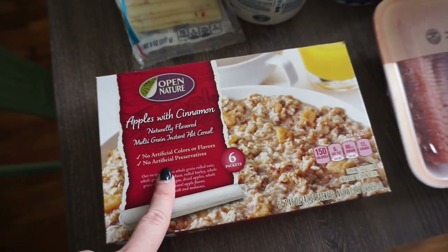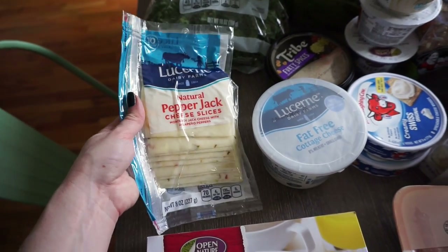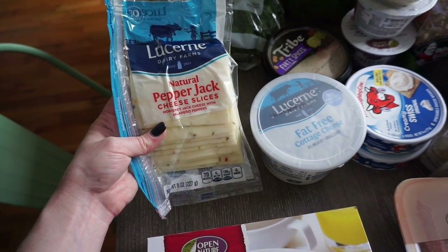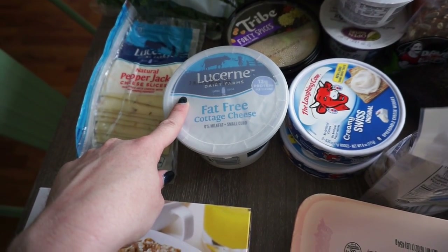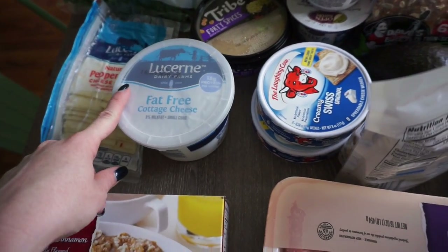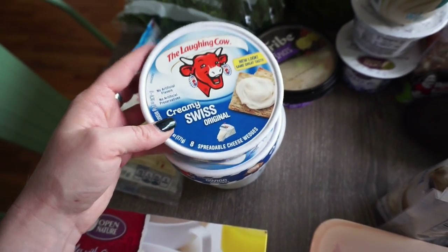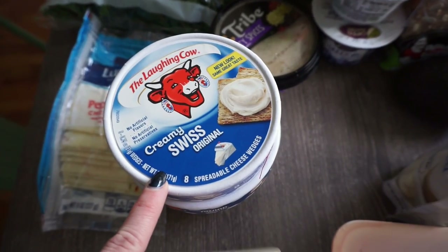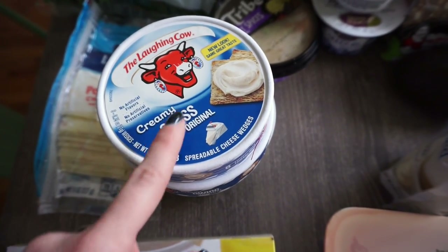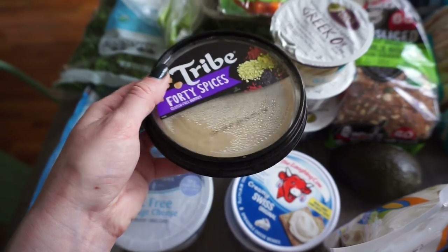This has six packets, no artificial colors or preservatives. I got some natural pepper jack cheese slices - I get this mostly for wraps. I like to make turkey wraps with tortillas, so that's what the cheese is for. Fat-free cottage cheese is really good to eat with tomatoes or carrots, and it's pretty filling. I love the taste of cottage cheese. This is my favorite cheese of all time - the creamy swiss original from Laughing Cow is amazing. When I make my avocado toast, I use sourdough bread and a little wedge of this cheese along with avocado.